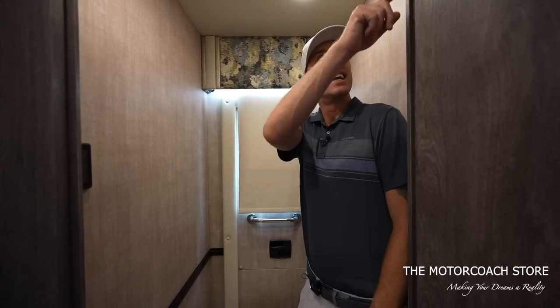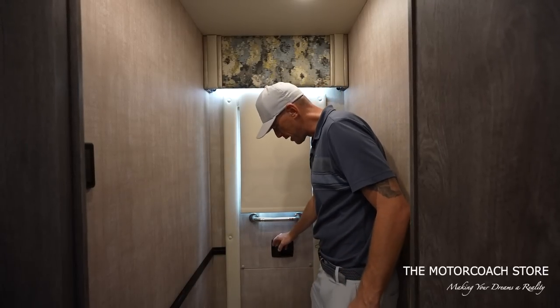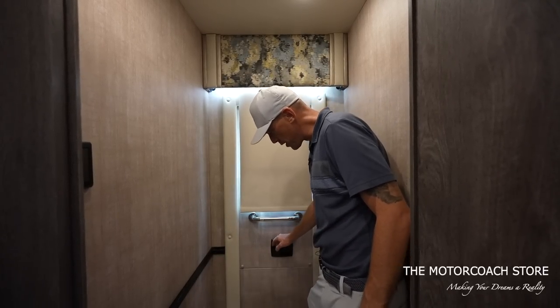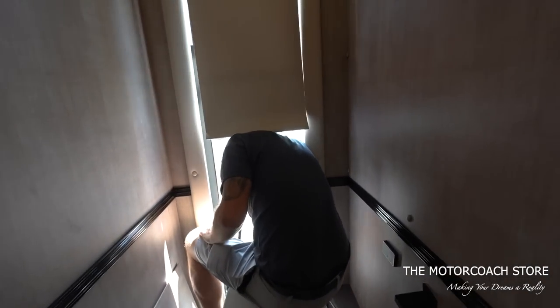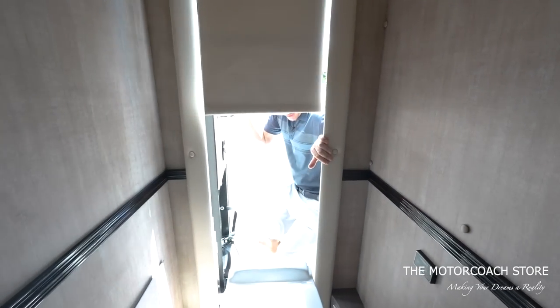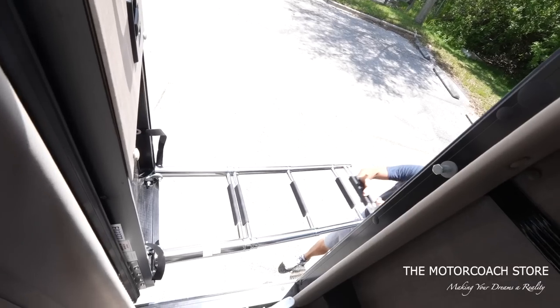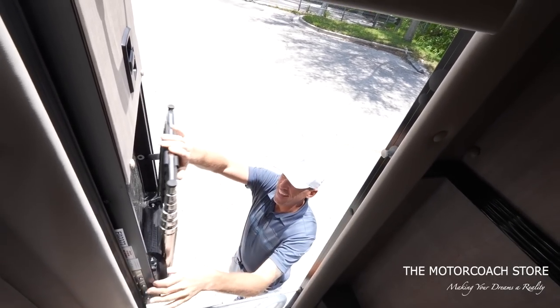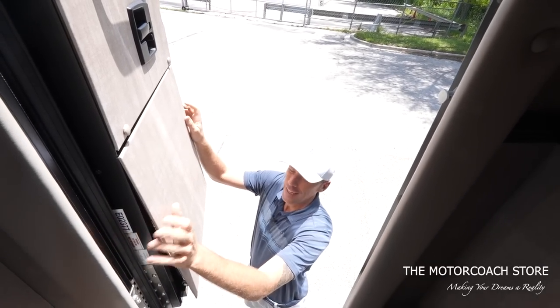There's an emergency egress door — let me show you how easy it is to get out. I just flip this lock switch, it opens right up — super easy! Then it just folds right back up. I'll pop this panel back in place and meet you up front.